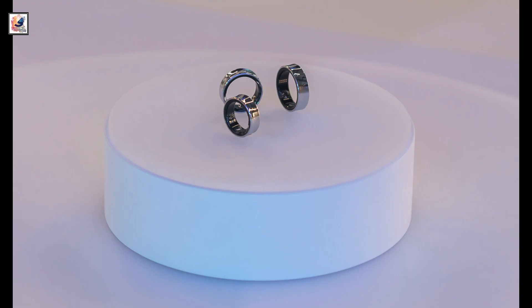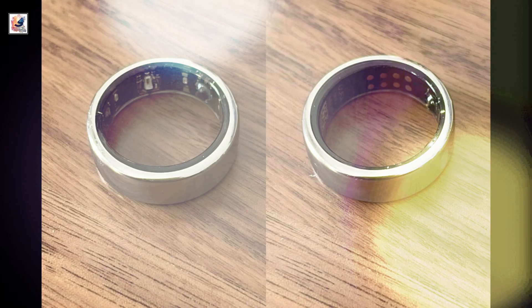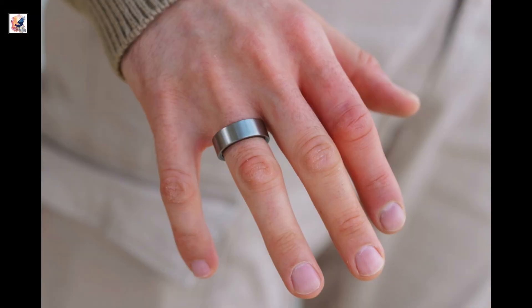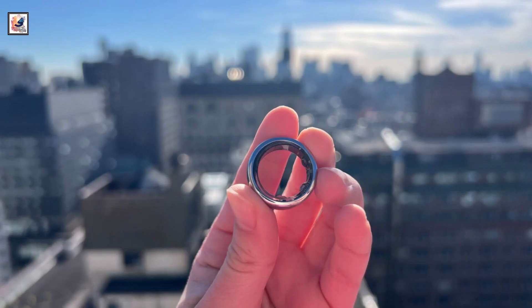It will also feature snore detection, which will require a phone to be nearby and charging. The Galaxy Ring is expected to cost between $300 to $350, or 35,000 Indian rupees, and there might be a sub-$10 monthly subscription for Samsung Health that will unlock more features, similar to Fitbit Premium.